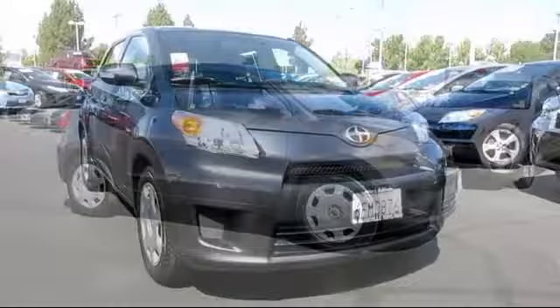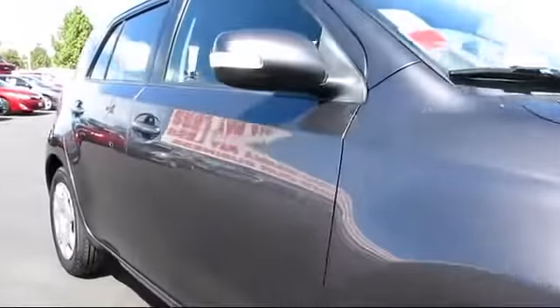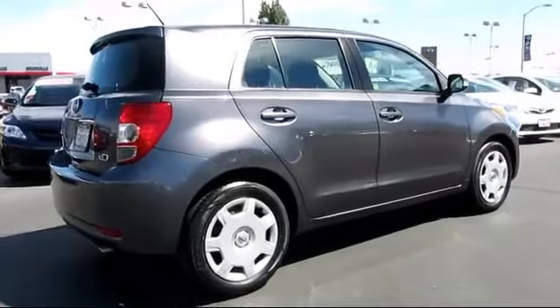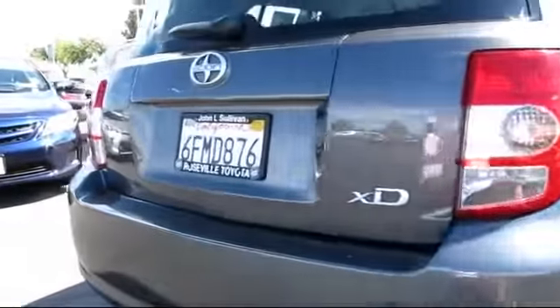This vehicle comes equipped with air conditioning, power windows, side airbags, power door locks, cruise control, anti-lock braking, tilt steering wheel, and dual front airbags. It has less than 85,000 miles on the odometer.